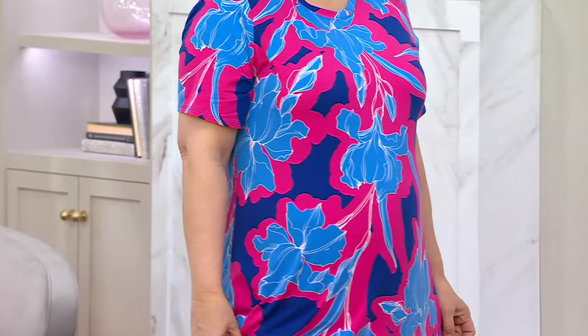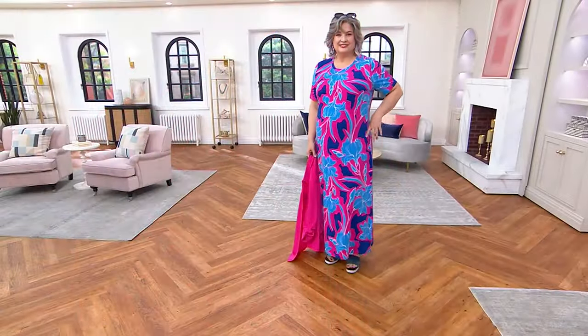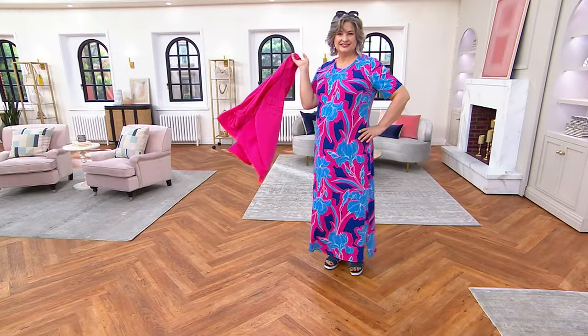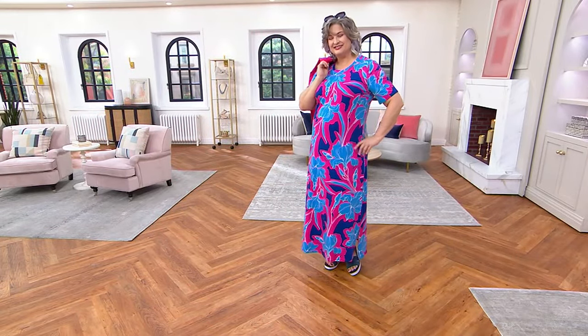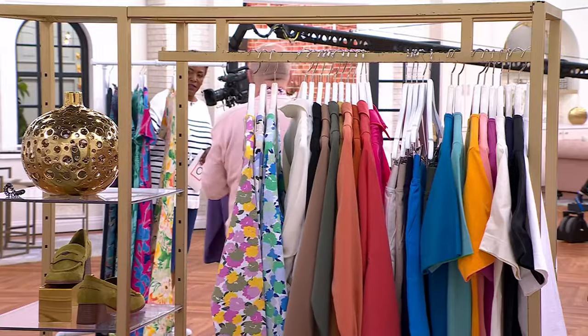This is in our By the Beach collection because the tropical prints are so much fun and beach-oriented. But you don't have to wear this by the beach — you can wear this anywhere. You put a little jacket over it and you create something really, really pretty.